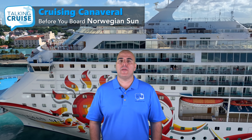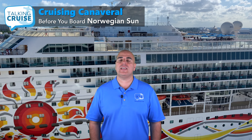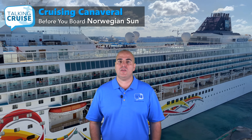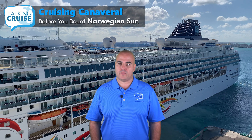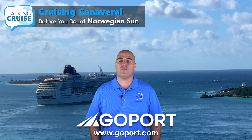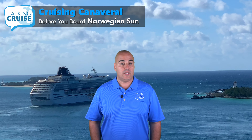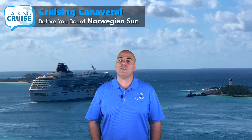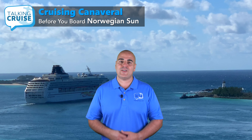I hope you feel more prepared for your Norwegian Sun cruise sailing out of Port Canaveral. To book any of the packages mentioned in this video or view more hotel options, visit GoPort.com. For an extra 5% off your order, use code TALKINGCRUISE at checkout. And don't forget to like this video, post your comments and questions, and subscribe for more Talking Cruise.